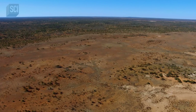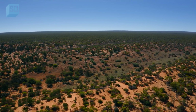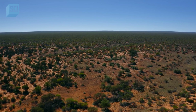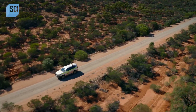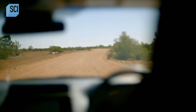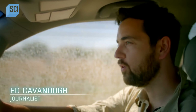Australia's Great Victoria Desert — a featureless expanse of sandhills and scrub the size of California. Ed Kavaner is heading deep into this vast wilderness, drawn by something weird revealed from space. He says: I've lived in Australia my whole life and never seen anything quite like this before.